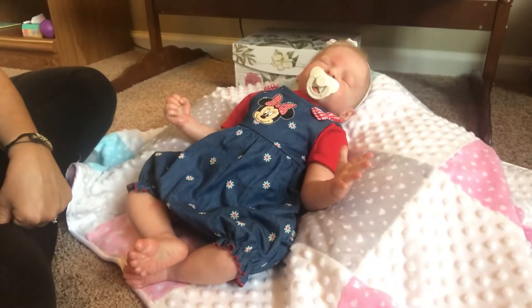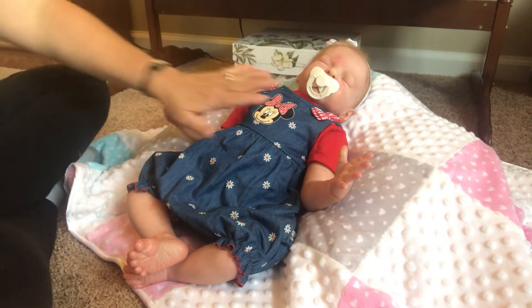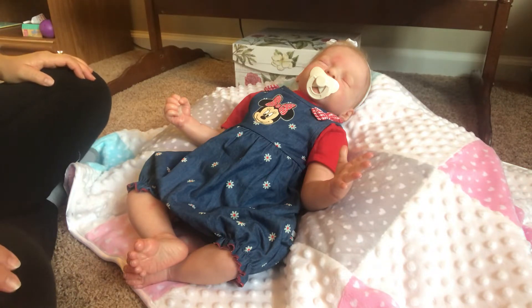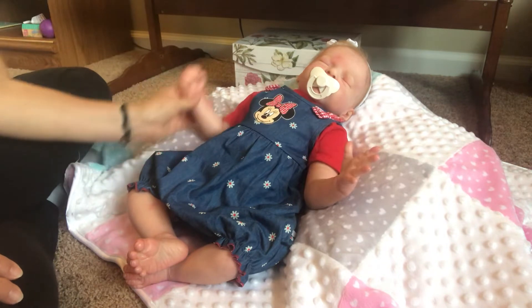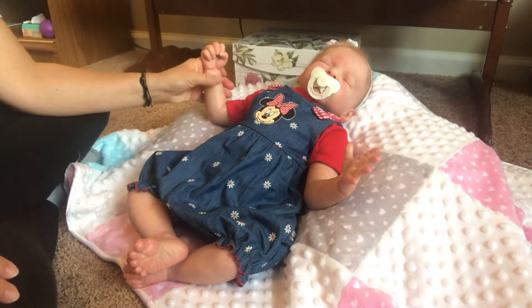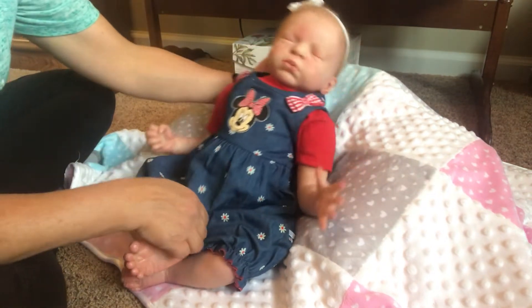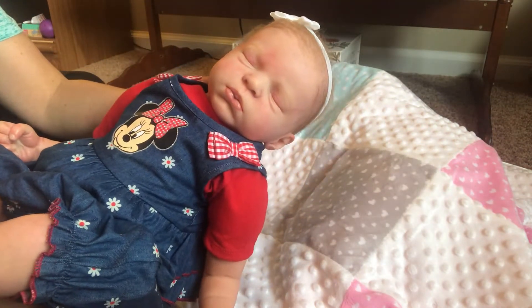I am going to change her into a cute little outfit today. This is an outfit that came with her — just to refresh your memory, her name is Victoria. She's the Victoria sculpt by Olga Auer and her artist was Judy Plant. She's a cutie — I love this one little open hand that she has, and the other one is kind of in a little fist, and she just has a cute little peaceful sleeping face.